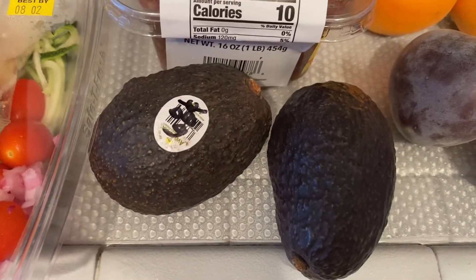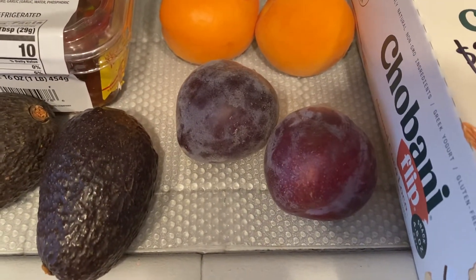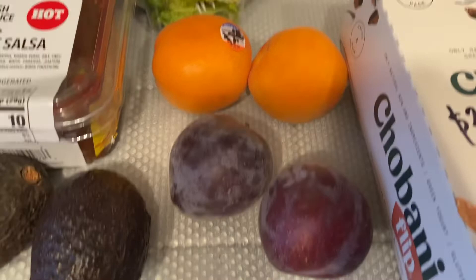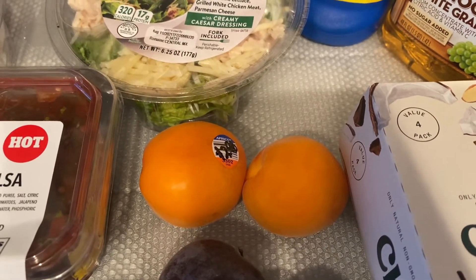Avocados were $0.68 a piece. I picked up two plums at $0.67 a pound, and two apricots at $2.98 a pound.